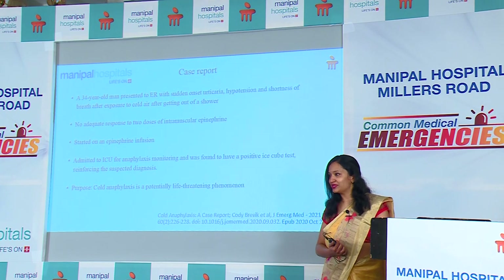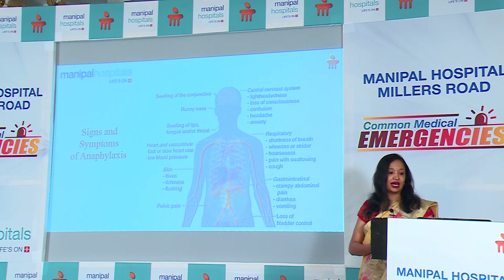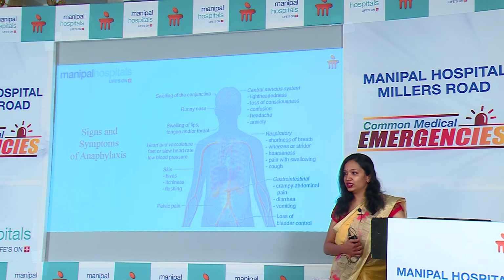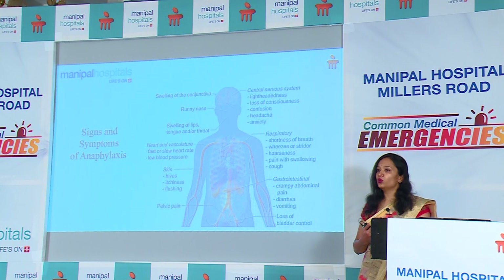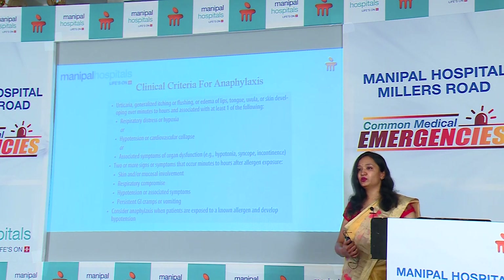The common signs and symptoms of anaphylaxis range from conjunctival swelling and tearing of the eye, angioedema, lip and tongue swelling — which can present with significant airway compromise — cardiac situations where the patient can have high or low heart rate and hypotension, skin rashes including urticarial rashes, pelvic pain, loss of bladder control, abdominal cramps, vomiting, shortness of breath, and stridor. These are all presentations of allergic reactions.